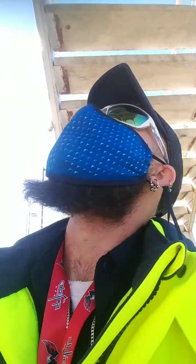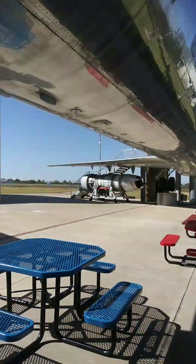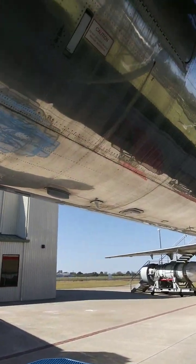Right there was a set of hydraulic stairs that came out for easy access when the plane was not connected to a jet bridge, because this plane sits pretty high up.